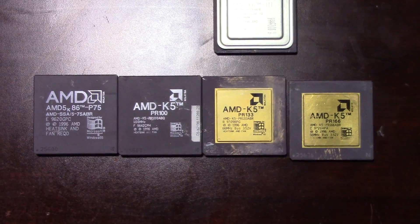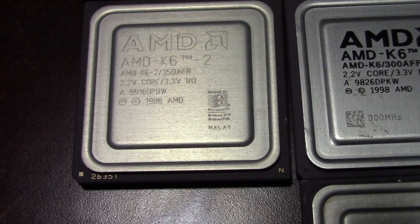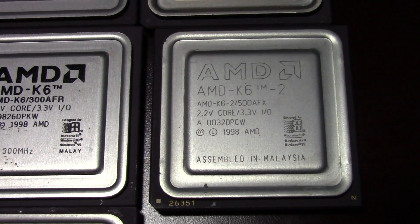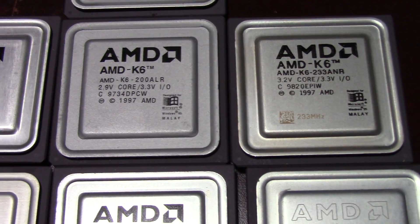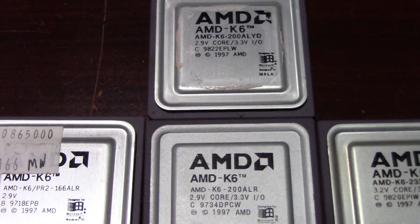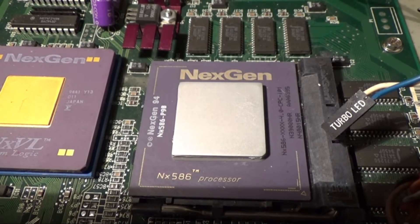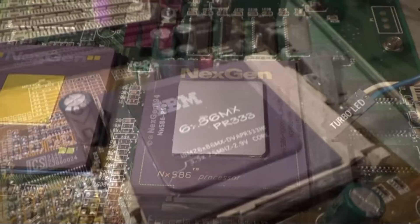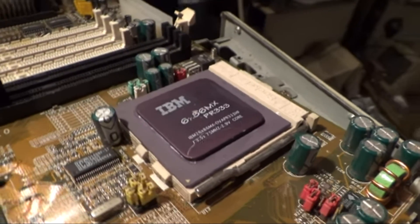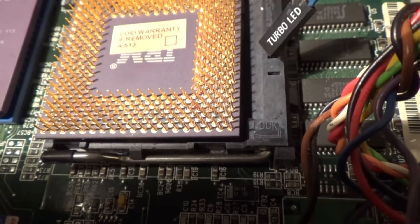I will be overclocking my PR166 chip to a PR200 for these tests when we pit it against the K6 200. The next-gen 686 design had a larger pipeline stage, which allowed the design to scale in clock speeds beyond what the K5 was able to achieve. The downside to increasing pipeline stages is it reduces performance per clock, but clock speed is what sold processors back then, not performance. AMD was falling behind Chipzilla in the clock speed wars, so they jumped on the next-gen 686 design and tweaked the chip to work on standard Socket 7 platforms, adding their own MMX instruction sets.